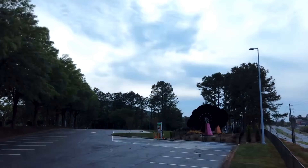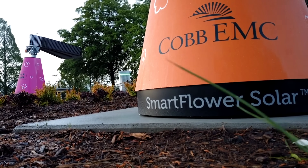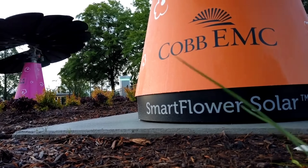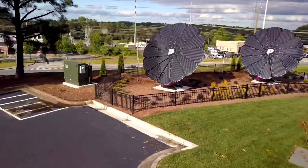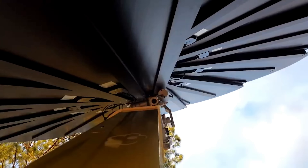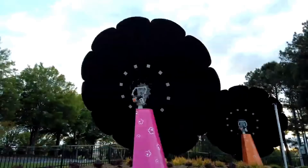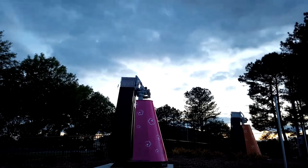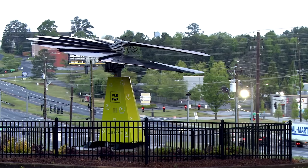Smart Flower Solar is the ultimate solar system for your home. It is more efficient, more economical, more eco-friendly, and more elegant than conventional PV solar panels. It is the perfect solution for 2024 and beyond, as it can help you reduce your energy bills, increase your home value, and protect the environment. If you want to learn more about Smart Flower Solar or get a free quote for your project, please visit their website or contact them today.